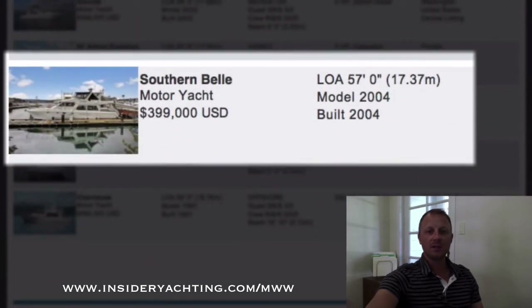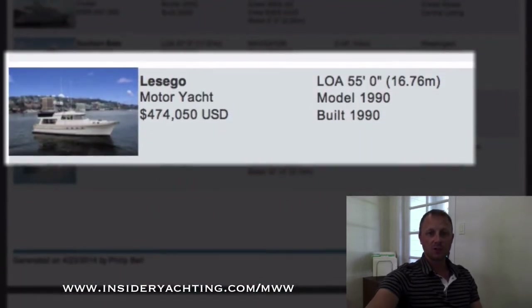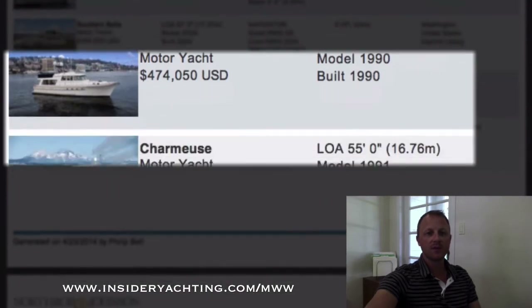Southern Bell — this is another Navigator, 399,000, a 2004, 57 feet long with a three stateroom layout. This is a Jones Goodall — you don't see too many of these around. Lese Go — it's over in Washington on the West Coast, launched in 1990, hasn't gone through any major refit periods, but a pretty nice asking price of 474,000.